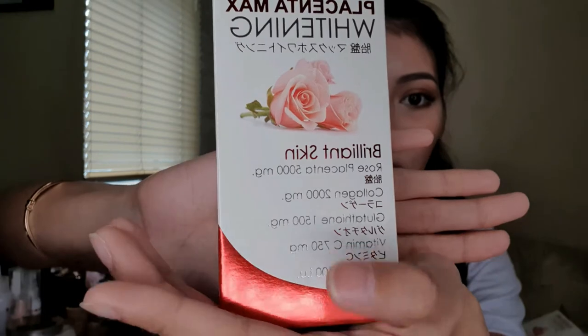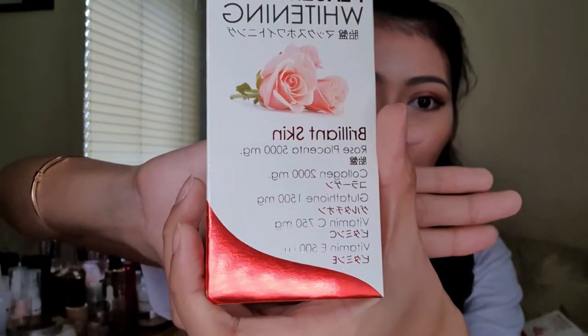The Rose Placenta has a 125% EGF increase — meaning it has a growth factor that promotes cell activation, which in turn promotes anti-aging effects on the skin. Since aging is inevitable for us and our skin, it's important to start taking anti-aging supplements early. This product is not just whitening — it also has anti-aging effects. Your skin will become silkier, shinier, and prepared for rejuvenation. The key ingredients are rose placenta, collagen, glutathione, vitamin C, and vitamin E.